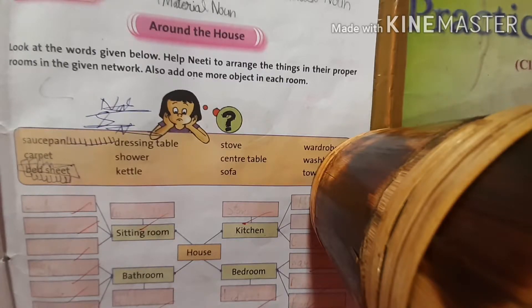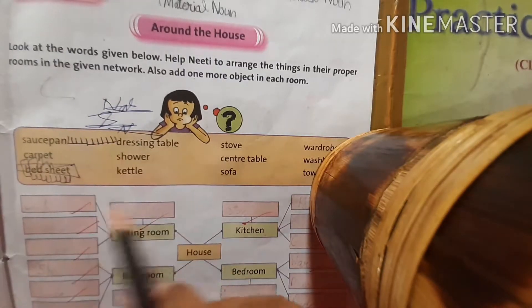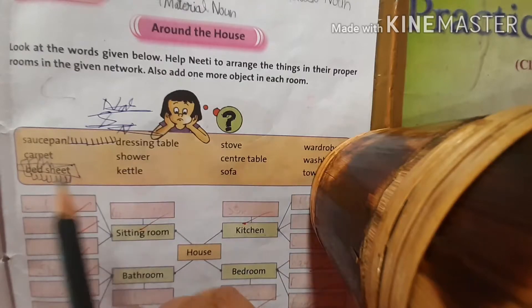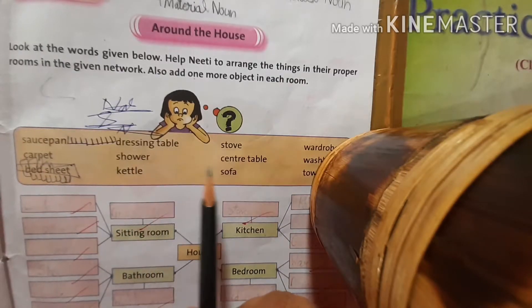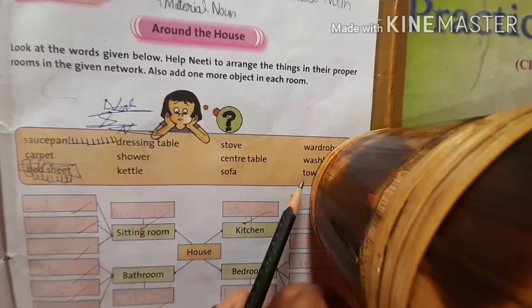There are some names of objects which we have to arrange in their proper rooms. The first word is saucepan, dressing table, stove, wardrobe, carpet, shower, center table, wash basin, bed sheet, kettle, sofa, and towel.